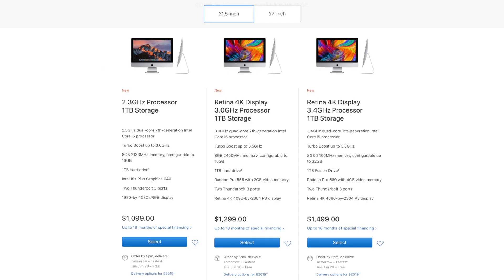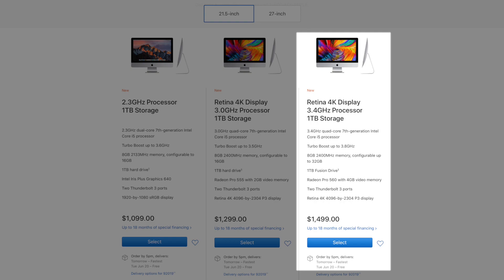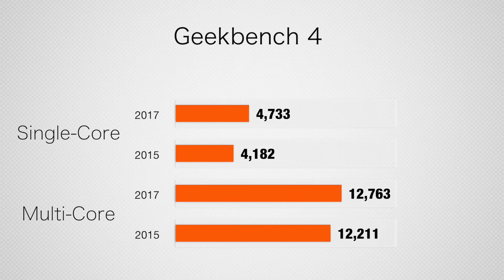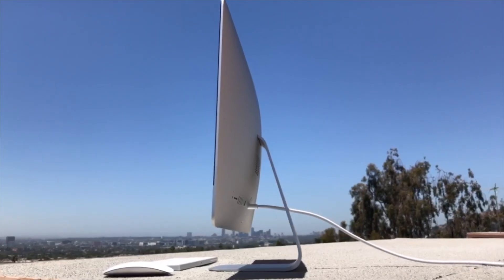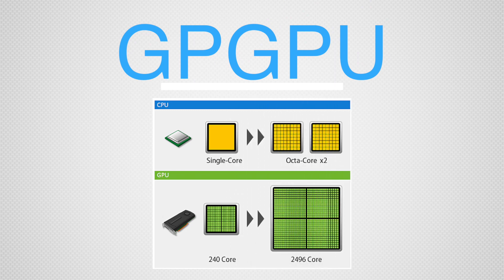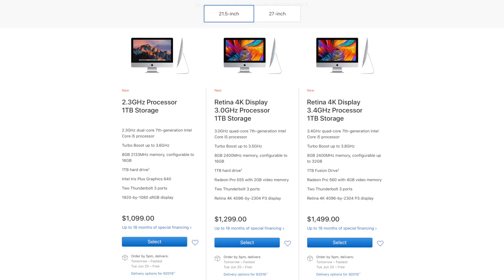We tested the higher-tier model with a 3.4GHz i5 CPU. It delivered Geekbench scores 13% higher than the previous 4K model introduced at the same price. While an improvement, that's not a tremendous leap across two generations of processors, underlining why Apple has increasingly focused on graphics processing rather than CPU.